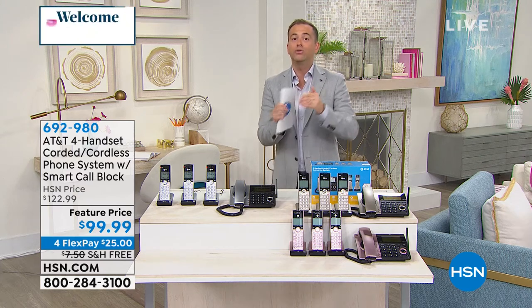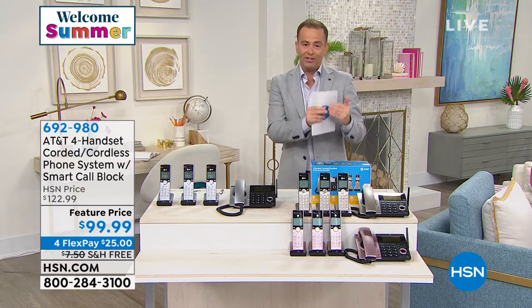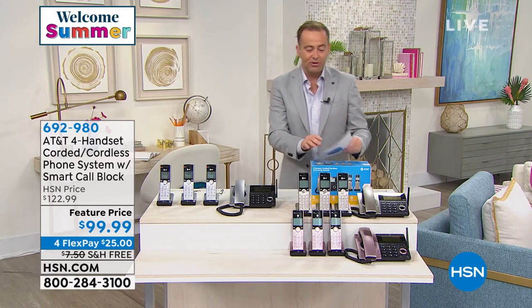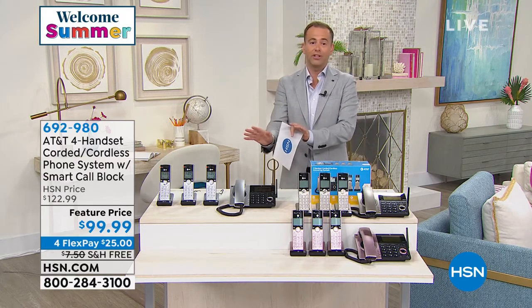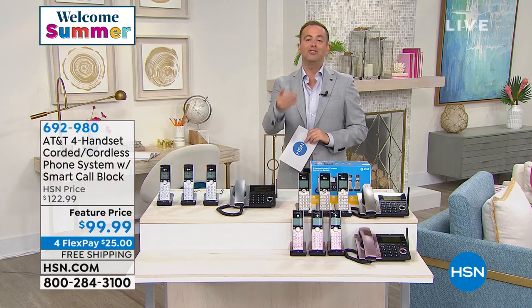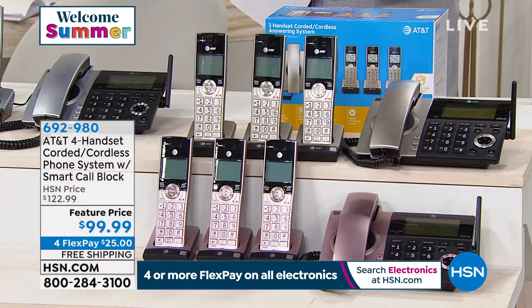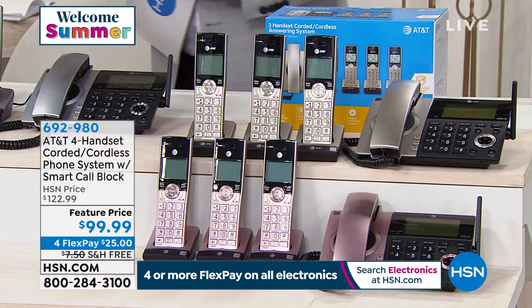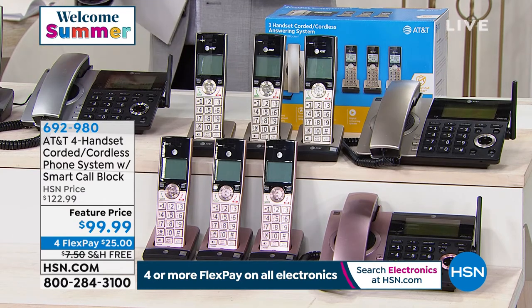A company with this extraordinary new smart call blocker — we're excited to have this set of phones here tonight. It's the only presentation scheduled. First thing you're going to notice is how gorgeous they look. This is a four-pack set, so every major room in the home is accounted for — a space and a place for all these phones.